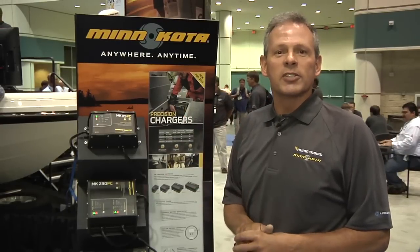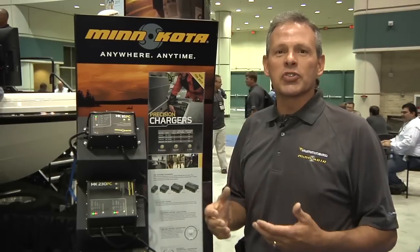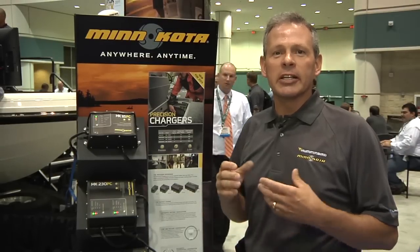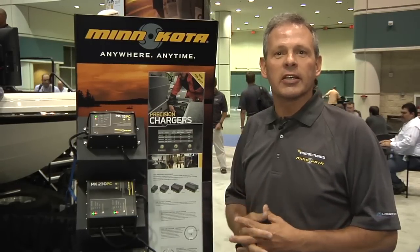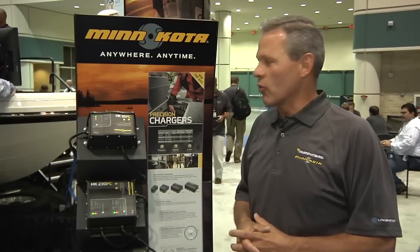Along with our flooded wet cell selection, we also have a feature called mild equalize that goes through and helps clean the battery by desulfating the plates of the battery for longer life and better maintenance overall.